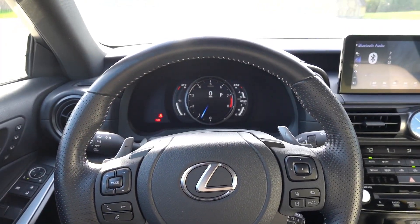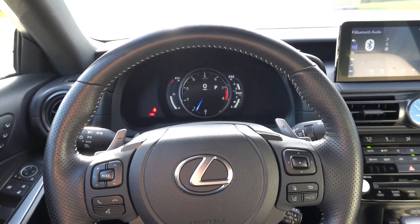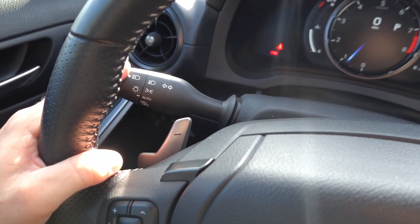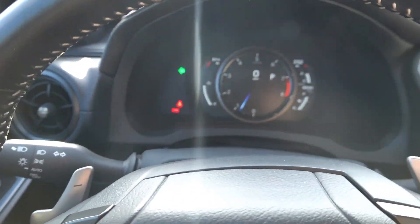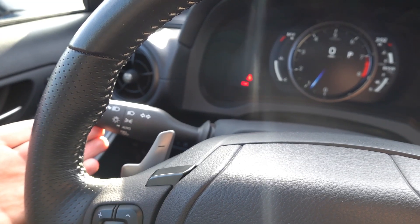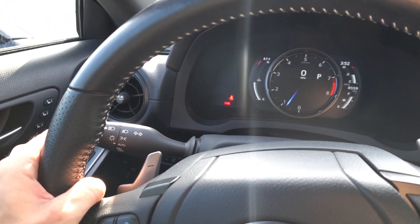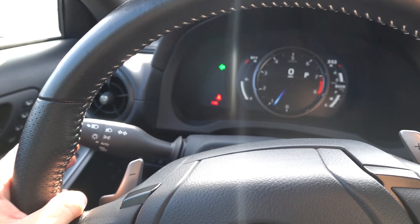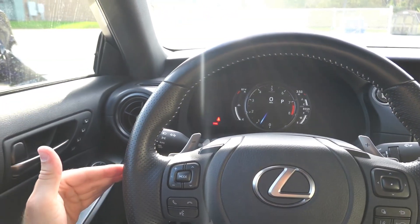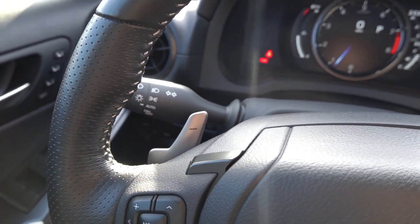My second dislike has to do with the turn signal stalks on this vehicle. This is actually the first Lexus I've had this issue with, but I remember this was a common practice by Lexus and a couple other manufacturers. The turn signals click down and automatically spring back to center, even though the turn signal remains on. If you want to cancel it, you give it just a little lift in the opposite direction. It does not stay held in the direction you're turning — it's more of an electronic spring-loaded switch assembly. If you're not used to it, it is a little weird to use at first.